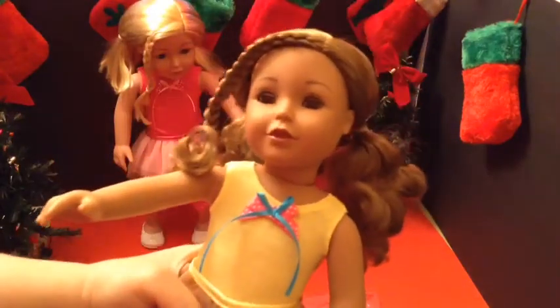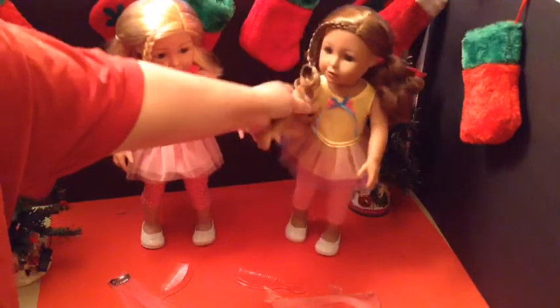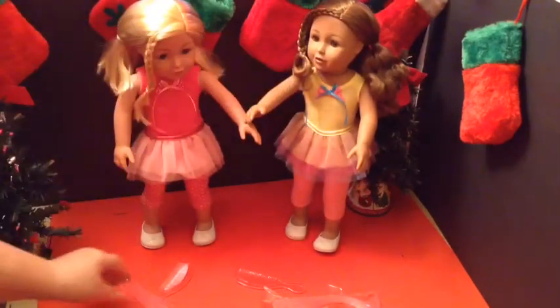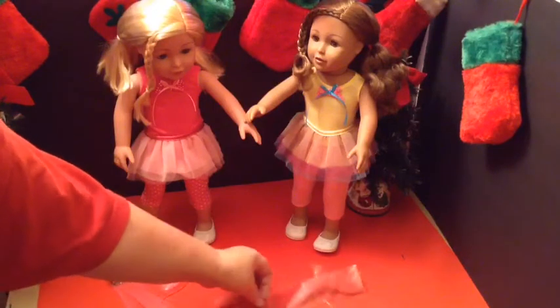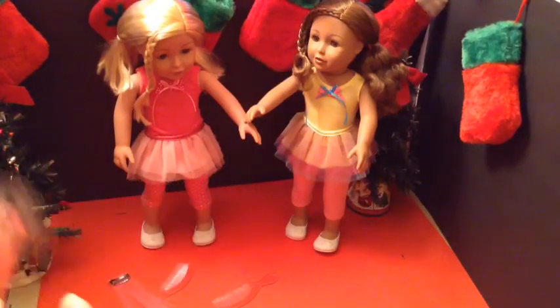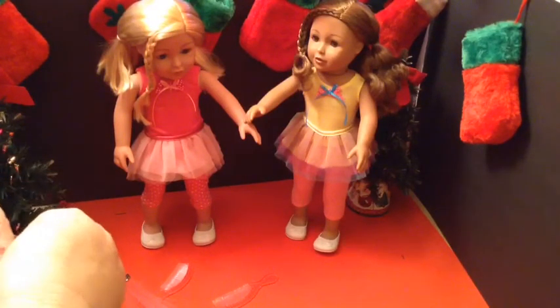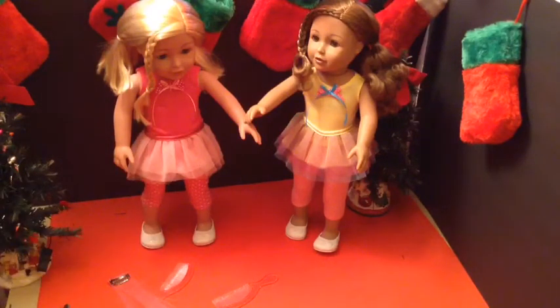These are the Adora 18-inch dolls, and you can find them all over the place — just search on Amazon. I've seen them there, and I've seen them at Paradise Galleries. I got these at Stoneberry. They marked them down — they were more than half price for Christmas, so that was just a deal I could not pass up, especially for the quality that you get.